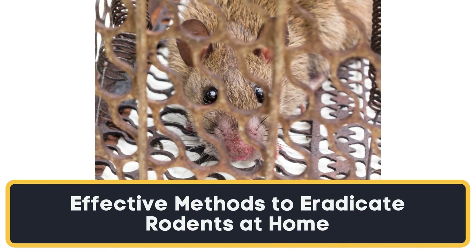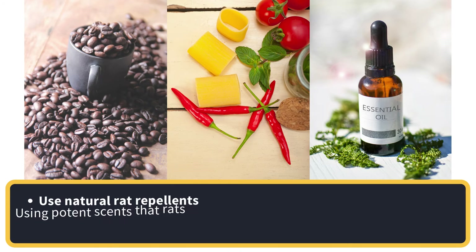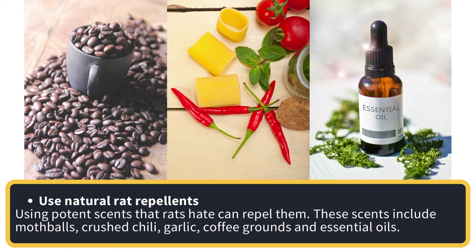Effective methods to eradicate rodents at home. Use natural rat repellents — using potent scents that rats hate can repel them. These scents include mothballs, crushed chili, garlic, coffee grounds, and essential oils.